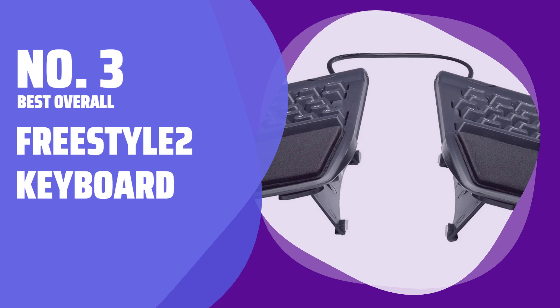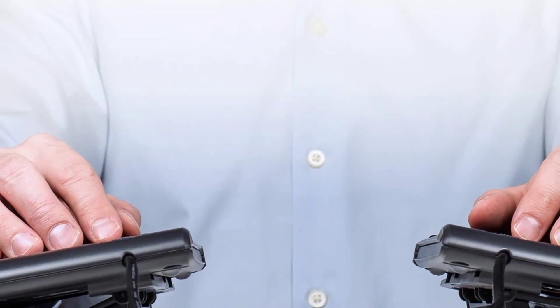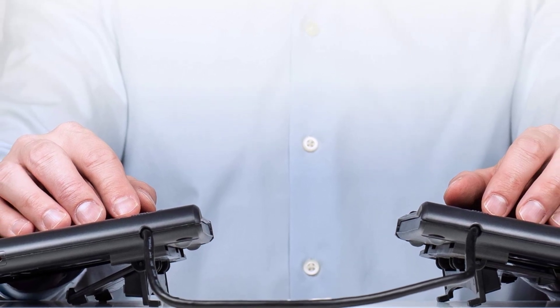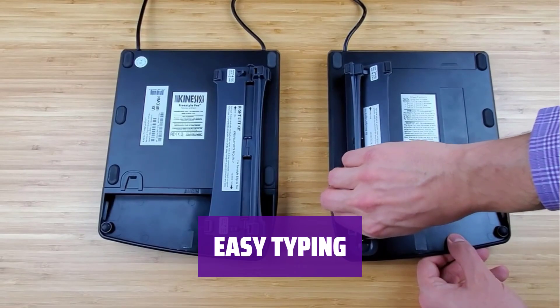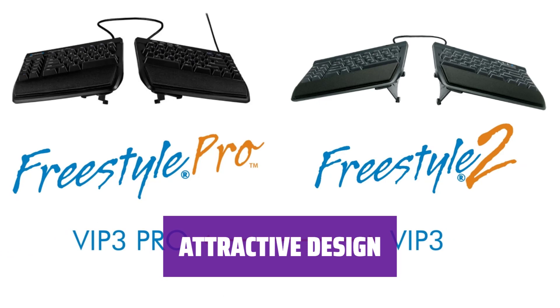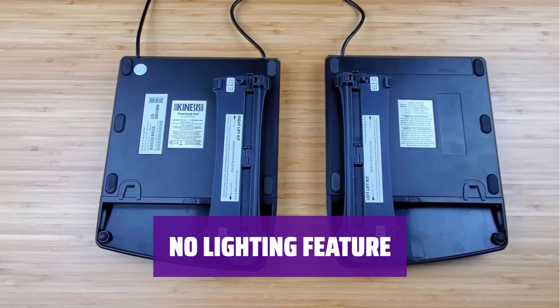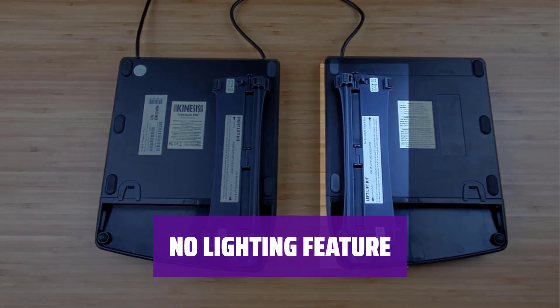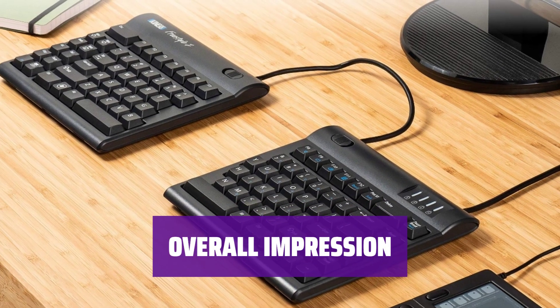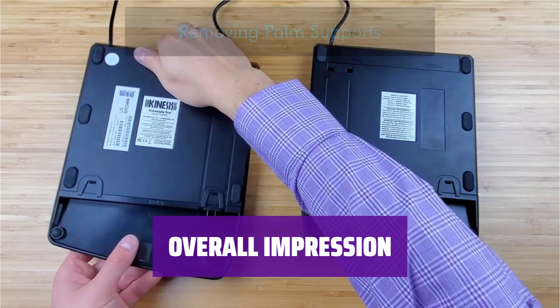Number 3 — Best Overall: Freestyle 2 Keyboard. Experience the most comfortable keyboard you've ever tried. The highly adjustable shape reduces strain on your wrists. Enjoy using the low force keys that make typing a breeze. While not the most attractive model on the market, the Freestyle 2 Keyboard offers exceptional comfort and functionality. Unlike its gaming-oriented competitors, it does not offer any lighting options. In conclusion, the Freestyle 2 Keyboard stands out for its comfort and ergonomic design, making it a great choice for long hours of typing.